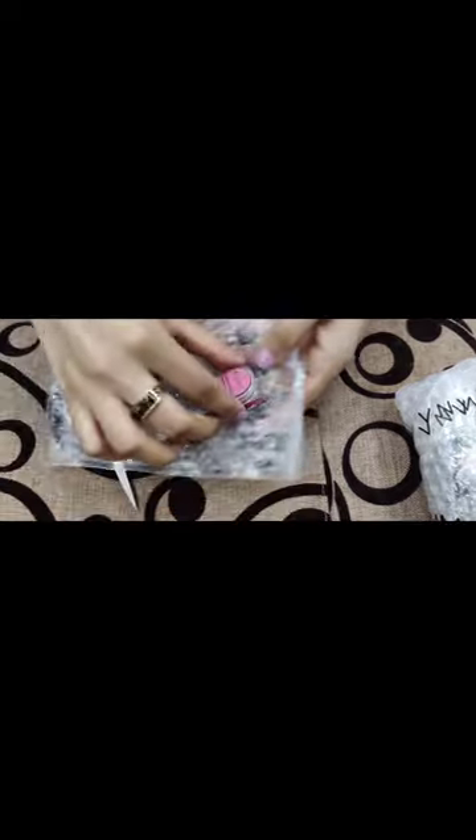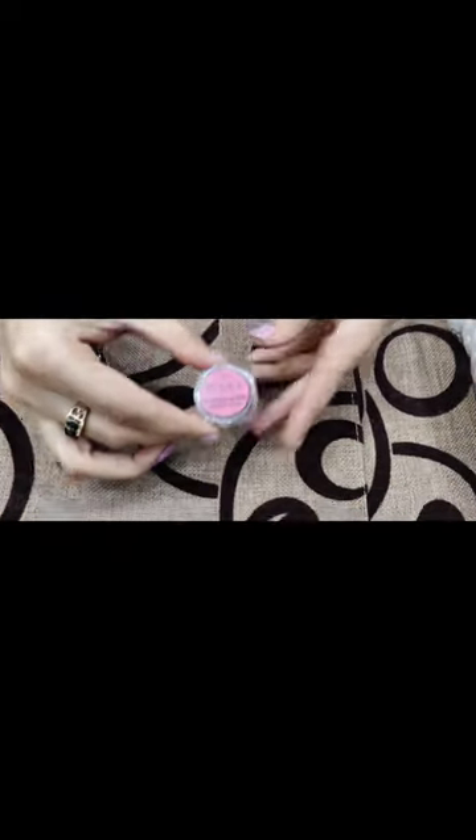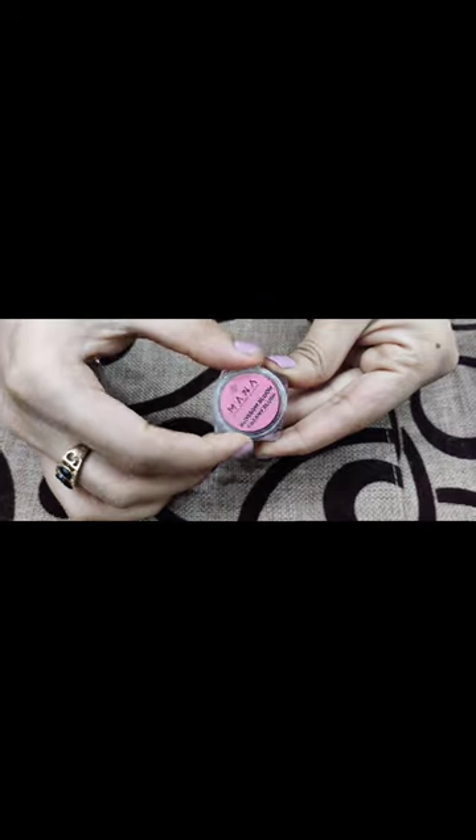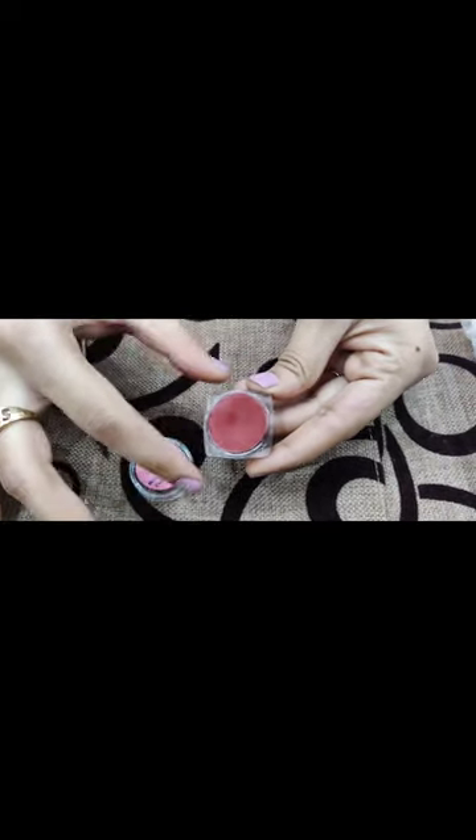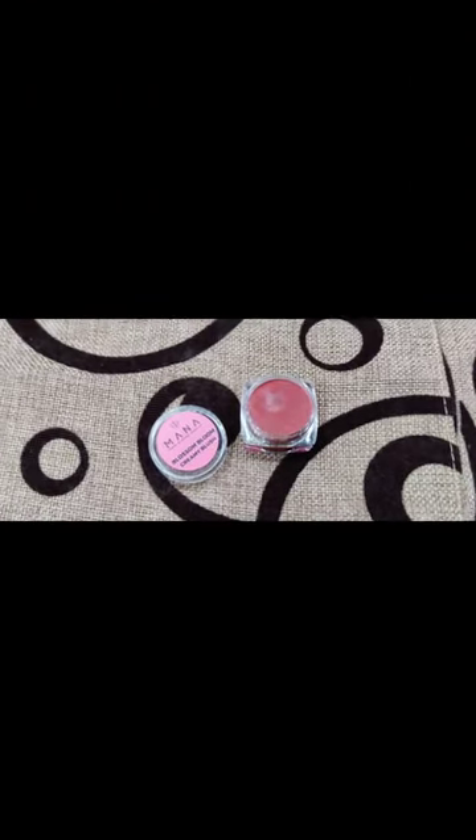Mana packs up their products very nicely to keep them safe and free of any damage. The creamy blush is great for everyday use — super pigmented. If you're looking for something natural and beautiful in cream blushes, give it a try. It comes in two sizes: either 3 ml or 5 ml. Here you have a closer look.